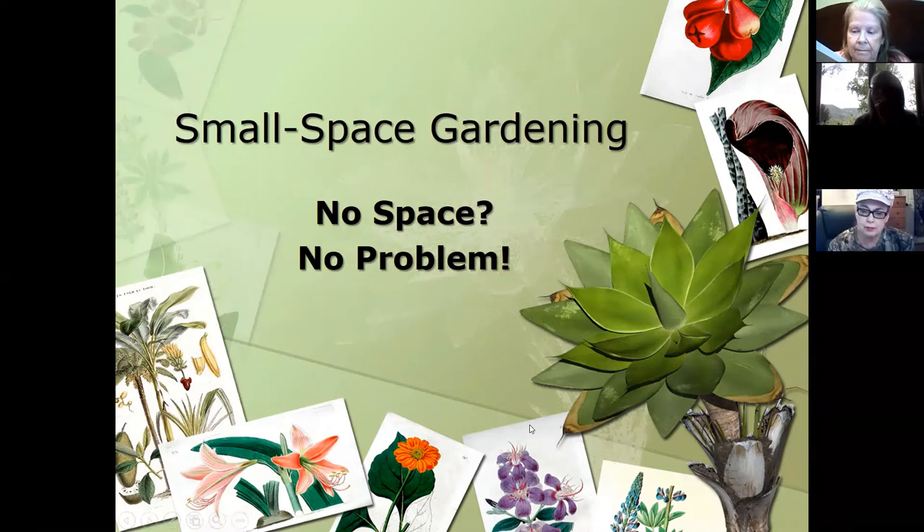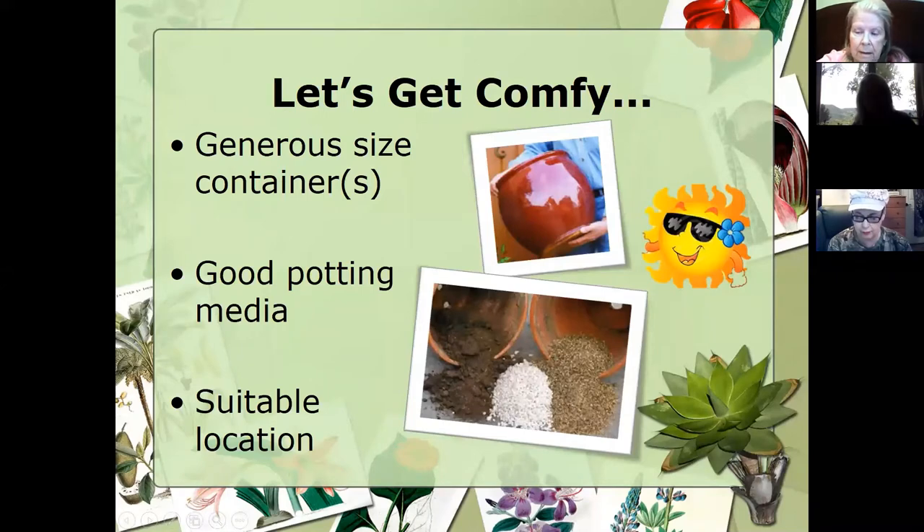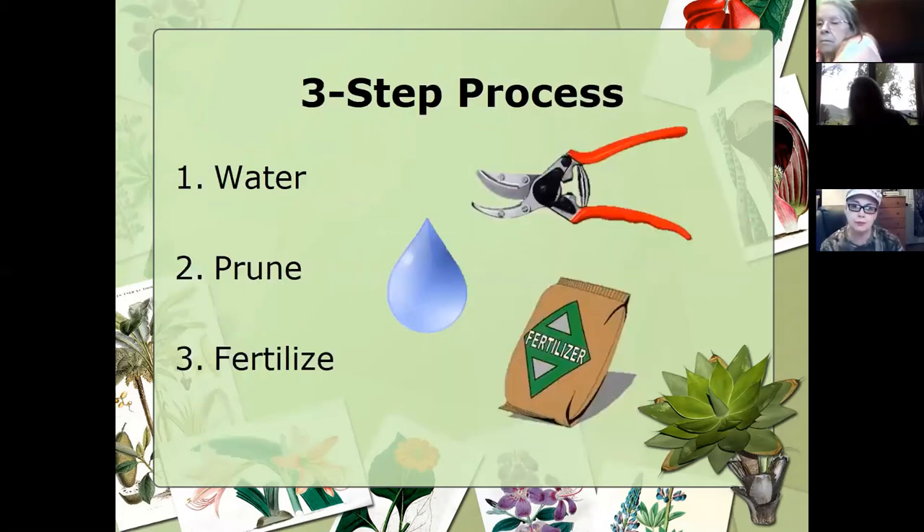Small space gardening is actually one of my favorite presentations because you can get really creative with methodologies, mediums, and ways to grow things. Starting out, let's get comfortable — I'm talking about whatever kind of pot or container, potting medium, and your location for pots. Those are things to consider when you get started growing, whether it's vegetables or even fruit. We can grow even blueberry plants in pots and strawberries. That's going to be critical, as well as making sure we've got adequate sunshine and water.